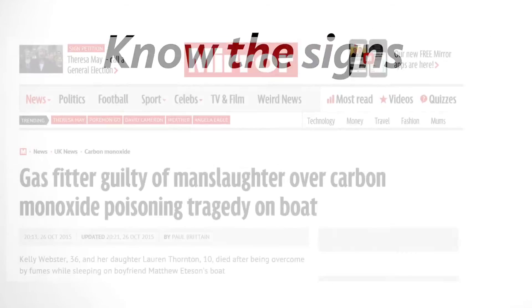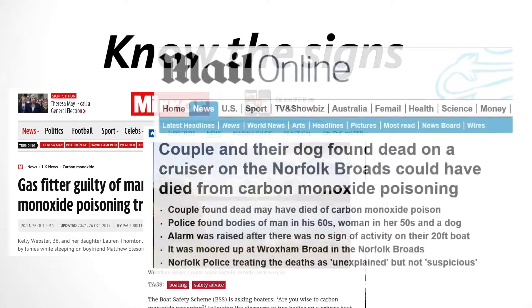CO can kill in minutes. It cannot be seen, smelt, tasted or felt. That's why it's often known as the silent killer.